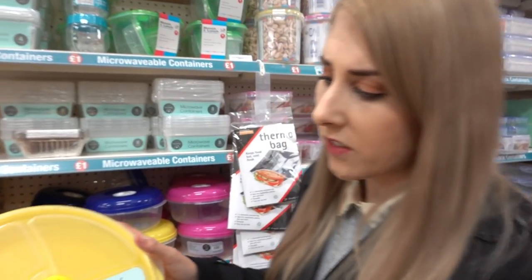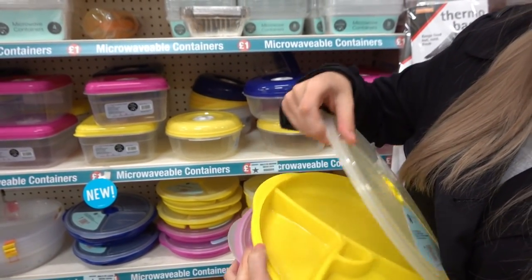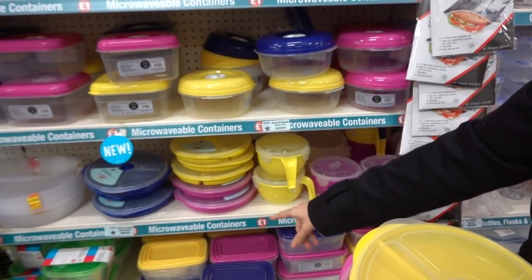I recently said on one of my blogs that I want to do batch cooking this year. A lot of you know I've got a rare medical condition, and when Callum's at work sometimes I find it hard to cook, so it's a lot easier to do it in advance. I've just found these microwaveable plates with loads of different sections — perfect for batch cooking — in all different colours.